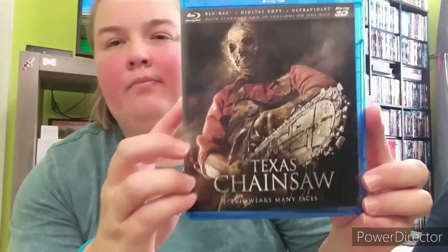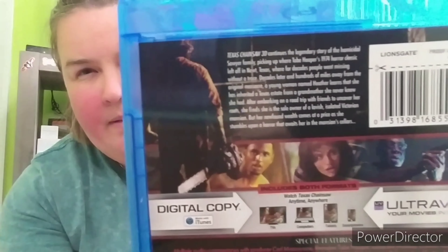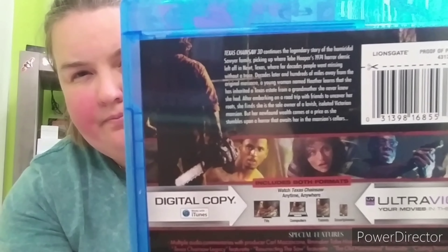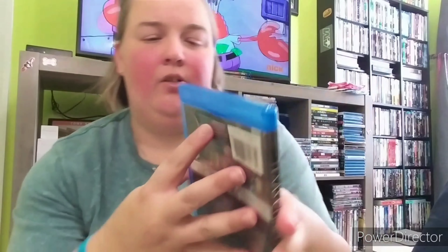It really would have sucked if it didn't come with a slipcover, but I still would have kept it anyway for the horror collection. Here's the front without the plastic on it, and here's the back again. There are a lot of special features which is awesome. Let's open it up — he creeps me out so much. Here's what it looks like inside — pretty creepy. And there's the disc with some really cool art on it.